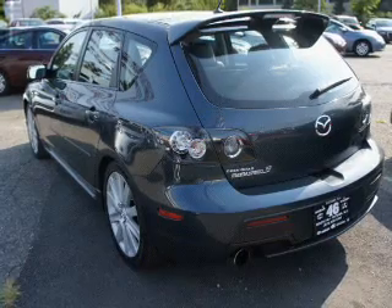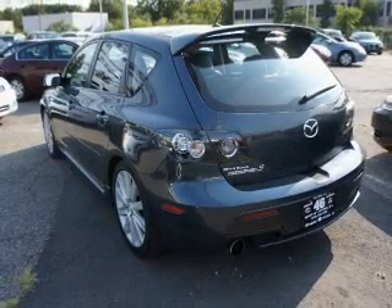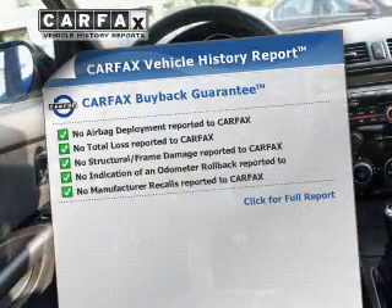Premium wheels lend a distinctive appearance. Anti-lock brakes help you bring your vehicle to a safe stop. Carfax is offered to provide you with peace of mind.